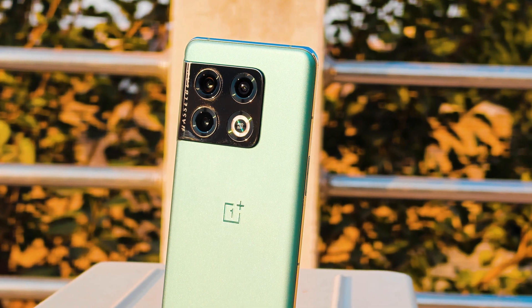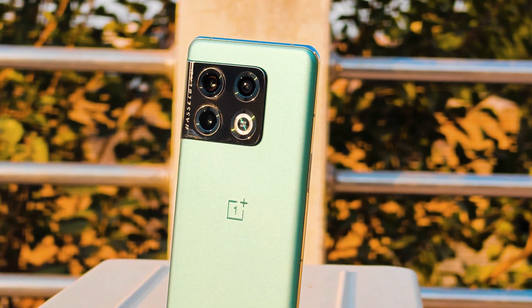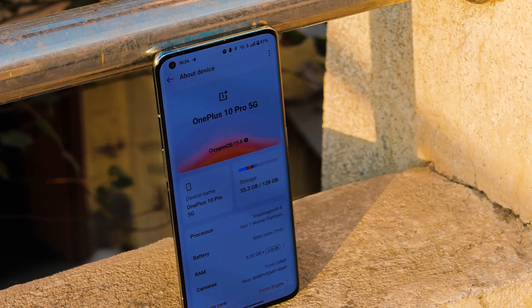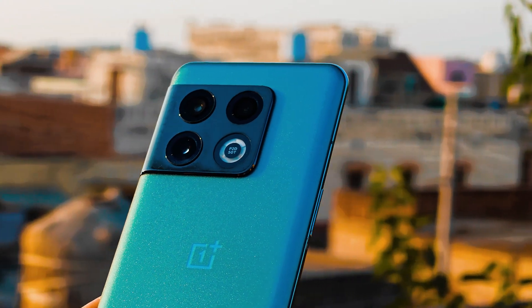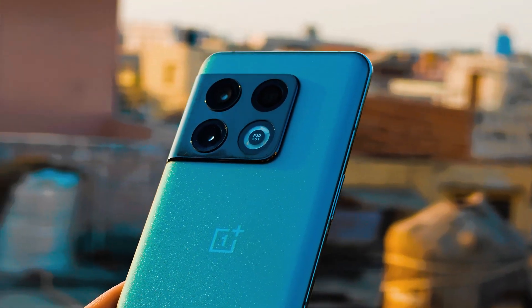So those are all the OxygenOS 15 features you'll see on the OnePlus 10 Pro. With the upcoming closed beta builds, we might see more changes, and I'll keep you guys posted. Let me know in the comments whether you want a detailed review of the closed beta builds — if you agree, we'll do a detailed review as well. As of now, that's all for this video. This is your friend Ashok signing out. See you guys in the next video.